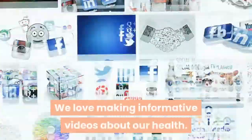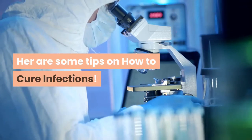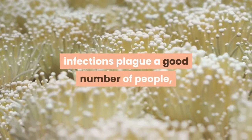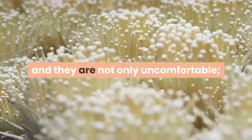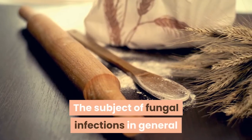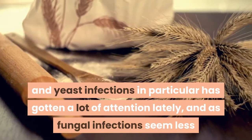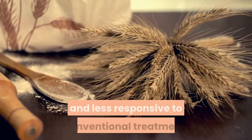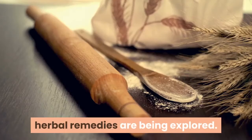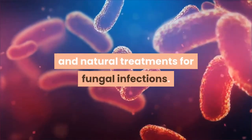We love making informative videos about our health. Here are some tips on how to cure infections. Fungal infections plague a good number of people, and they are not only uncomfortable — they can be stubborn to clear up too. As fungal infections seem less and less responsive to conventional treatment, herbal remedies are being explored. Thankfully, there are some very effective herbs and natural treatments for fungal infections.